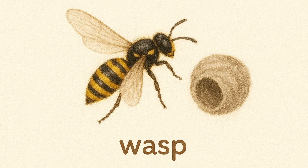Wasp. Wasps look like bees but can sting many times. They build paper-like nests.